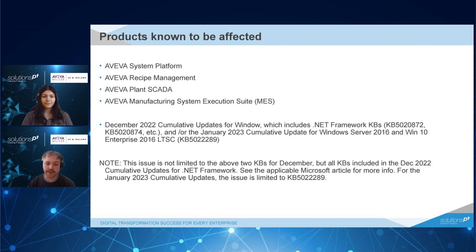The issue is caused by the December 2022 cumulative Windows updates specifically for .NET Framework, as well as the January 2023 updates affecting Windows Server 2016 and Windows 10 Enterprise. Please note that this is not limited to the above KBs — there is a full list of affected KBs which will be linked at the end of the video and in the description.